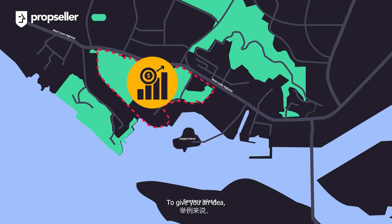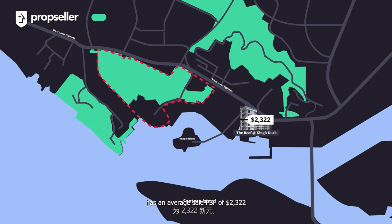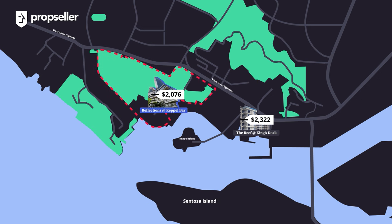To give you an idea, the new launch development, the Reef at Kings Dock, has an average sales PSF of $2,322 as compared to our unit's PSF of $2,076, showing early indicators of strong upside.